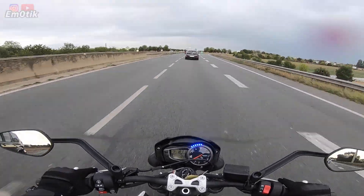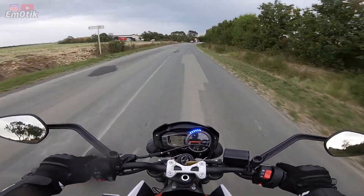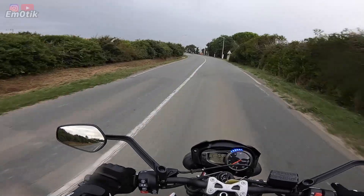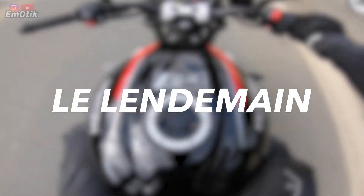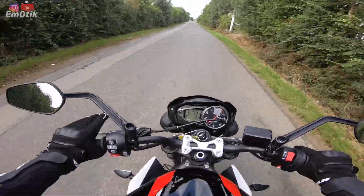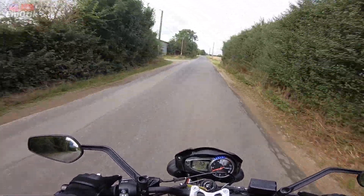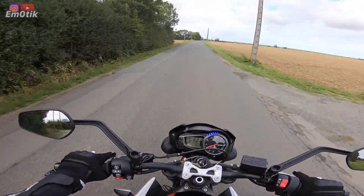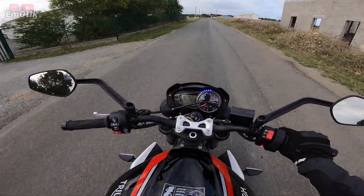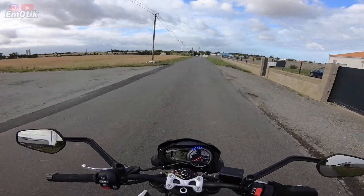Il pleut ! Non ! On va faire un petit topo général. Ça patate ! Franchement, je n'ai pas essayé le mode pluie, même quand il pleuvait un peu hier soir, je ne l'ai pas essayé. Mais ça part tellement bien ! Regardez-moi ça, ça bouge comme un rien ! Elle est hyper agile.